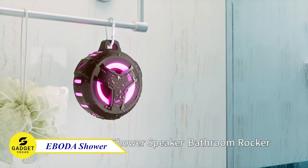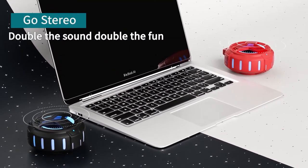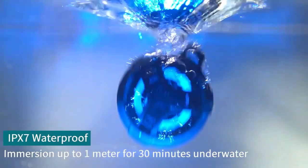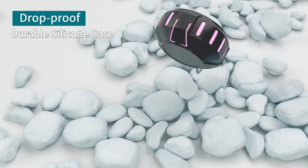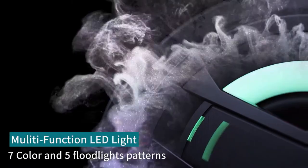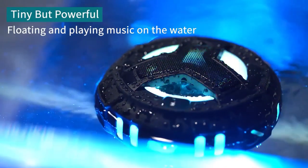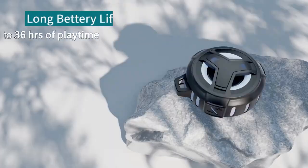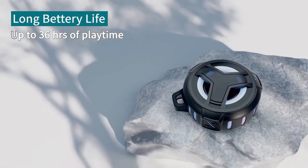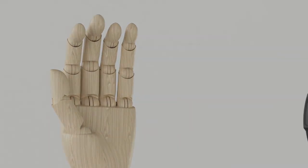Iboda Shower Bluetooth Speaker — the perfect speaker for taking your music to the shower, the pool, or even the beach. This speaker is waterproof, dustproof, and shockproof, so you don't have to worry about it getting damaged in any environment. It also has a built-in LED light show so you can enjoy colorful visuals while listening to your music. The speaker has a powerful 5-watt driver for great sound quality and a long battery life so you can listen for hours on end.